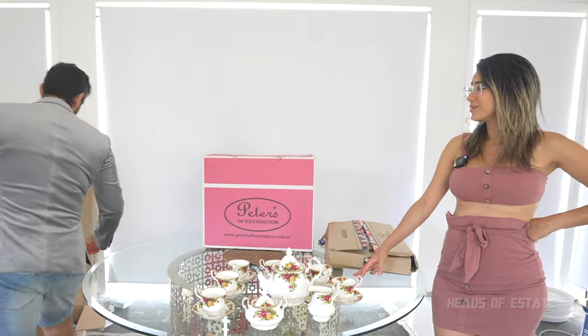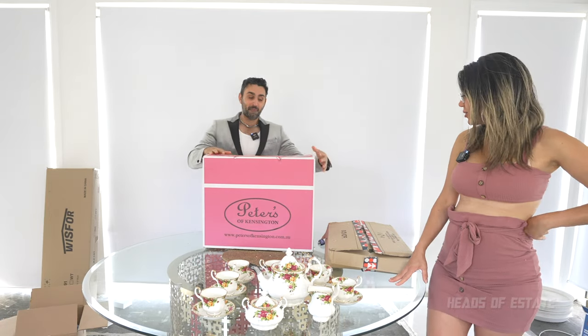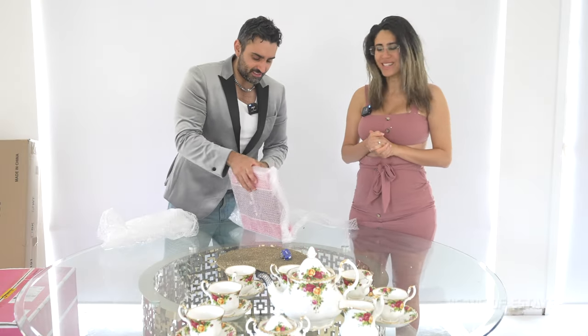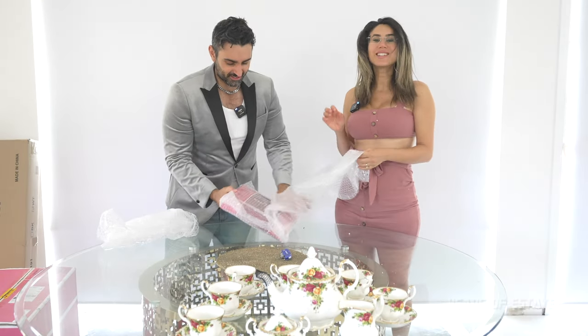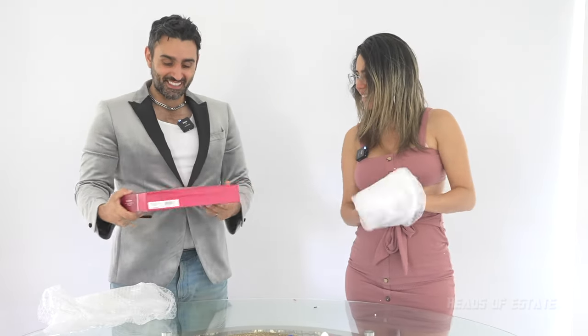I've got some exciting news for you — we are only getting started, we've got the big box coming up. Let's check out the little box. You're actually going to love what's inside this little box — it looks really fancy. I just love the pink boxes, they are so special. It looks like candy!